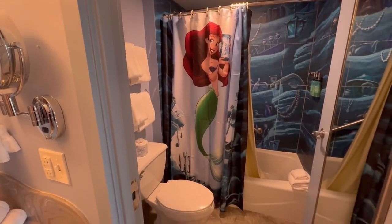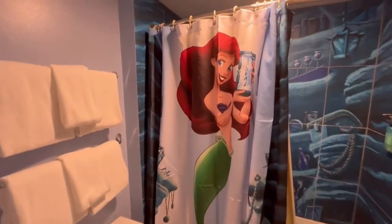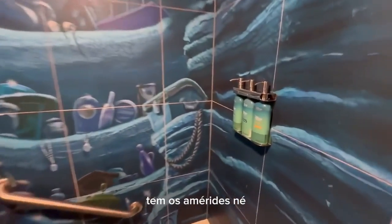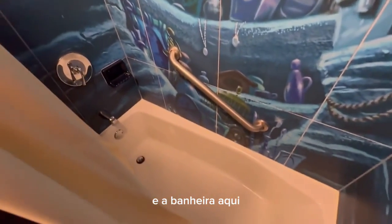Aqui o banheiro com a banheira, olha que linda essa cortina com a Pequena Sereia. Tem os amenities: shampoo, condicionador, sabonete líquido e a banheira aqui.